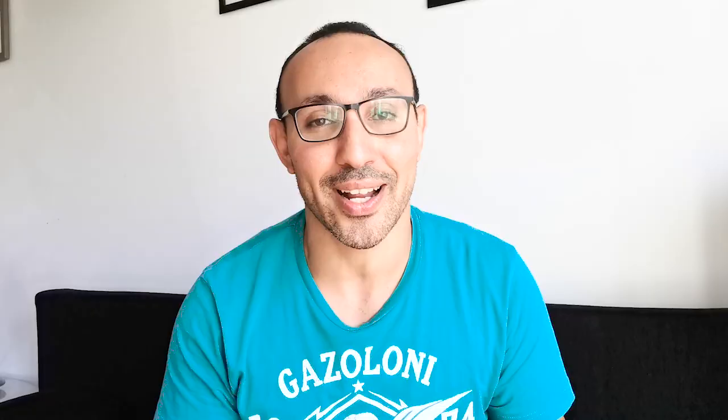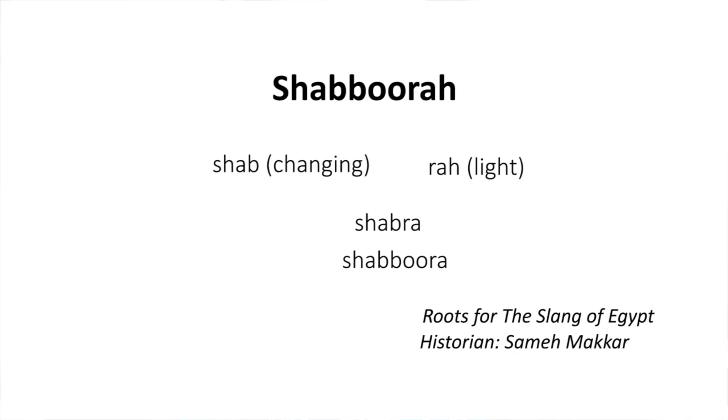The last word is Shabbura. Shabbura means fog in Egyptian Arabic — so if you are driving in fog, you will most likely hear the word Shabbura. The word Shabbura came from the ancient Egyptian combination of Shabb, meaning changed or changing, and Ra, meaning light — so changing light. It was then transformed into Coptic as Shabbra, one word, and from Coptic it was further transformed over time into Shabbura, which is still used today in Egypt.